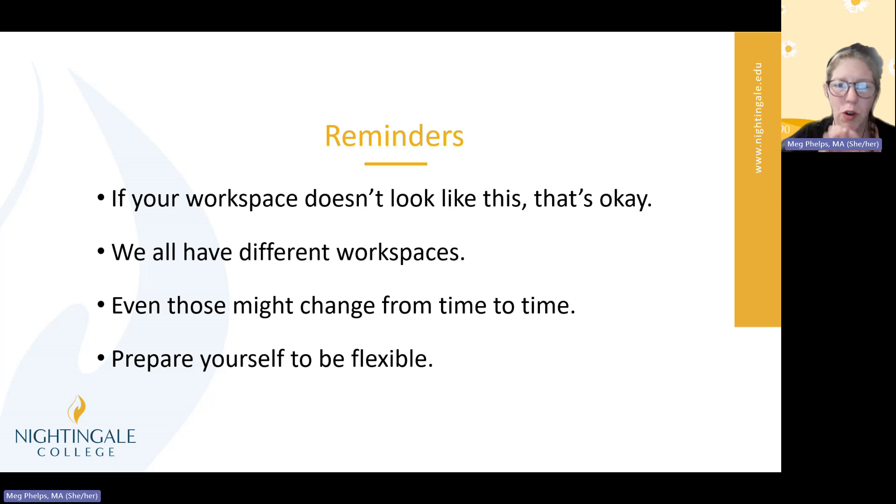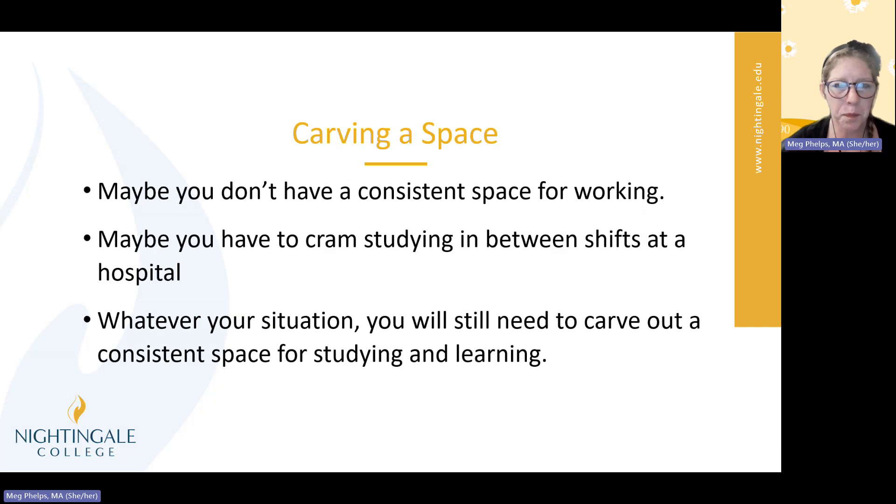I really recommend at least trying some of this. What have you got to lose? It's not going to hurt you if you organize your desk or dedicate a specific time and space each week to studying. At least give it a try. Maybe you don't have a consistent space for working right now, maybe you have to cram studying in between shifts at a hospital — but whatever your situation, you've got to find a consistent space for studying and learning. It's got to be something you can count on. Even if it's Tuesdays at your grandma's house, Thursdays at the library, and Sundays in your car — now you have consistent spaces, hopefully organized similarly with minimal distractions.